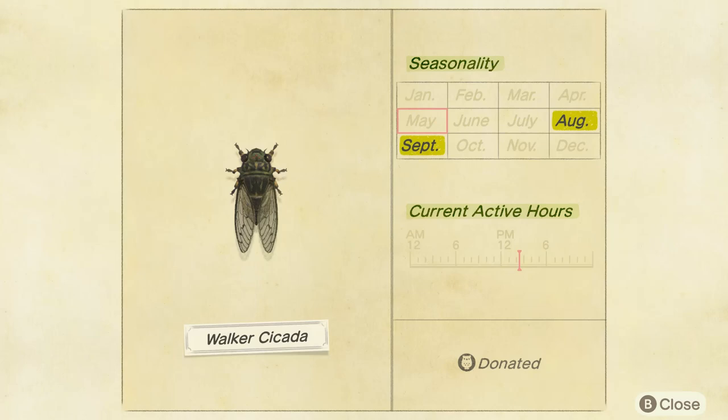The Walker Cicada is only available in August and September in the Northern Hemisphere, and in the Southern Hemisphere it is available in February and March. So Northern Hemisphere: August and September. Southern Hemisphere: February and March.